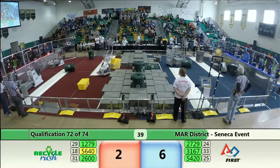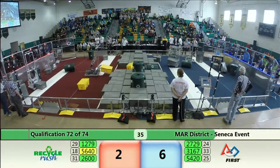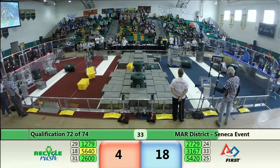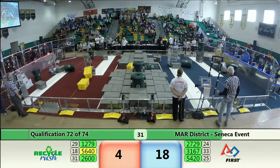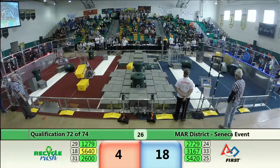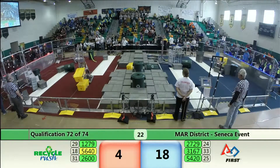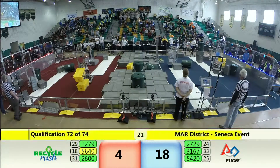A lot of activity on both sides. Can Cold Fusion bring that yellow tote to the middle? You know those cooperation points give us big bonuses. We're down to 25 seconds — still not a lot of points, but everybody working hard.